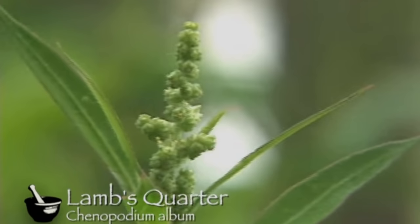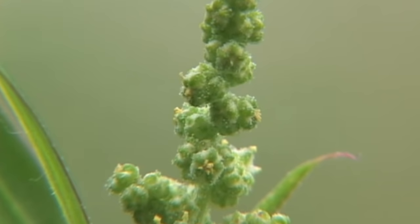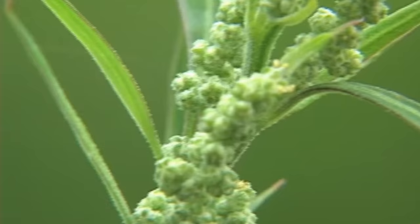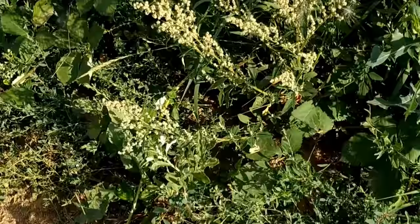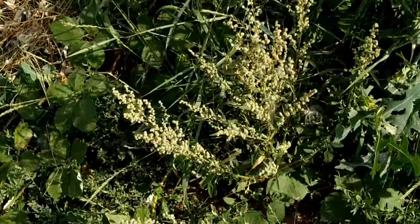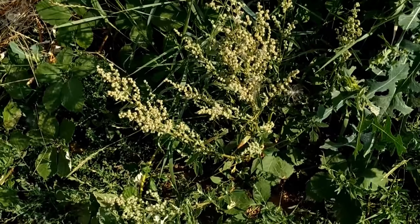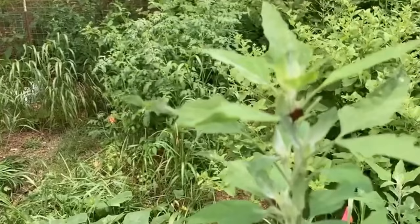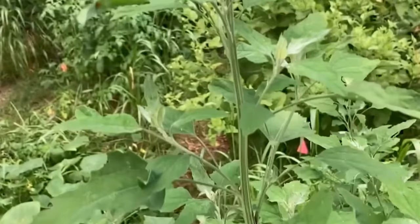Number three is called lamb's quarter — we would probably refer to these as weeds because that's what we call them. Including the leaves, flower, and stems, the seeds are edible, but the seeds contain something called saponin, a natural soap-like substance, so you shouldn't eat too many of them. Some people call it wild spinach or goose foot. They're highly nutritious, providing vitamins and minerals including iron, magnesium, phosphorus, and vitamins A and C. The edible weed is also high in protein and fiber.